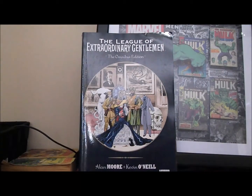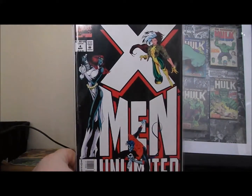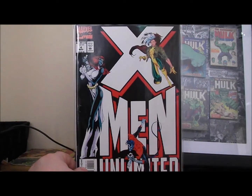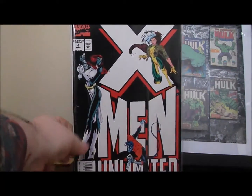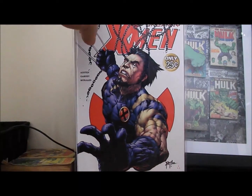Then I picked up X-Men Unlimited issue number four for a dollar — all these issues were a dollar. The significance of this one is they reveal the identity of Mystique as Nightcrawler's mother, so that was pretty cool to get. And then I grabbed some Uncanny X-Men — you can never go wrong with Uncanny X-Men for a buck. I got issue number 423 with a great Wolverine cover.